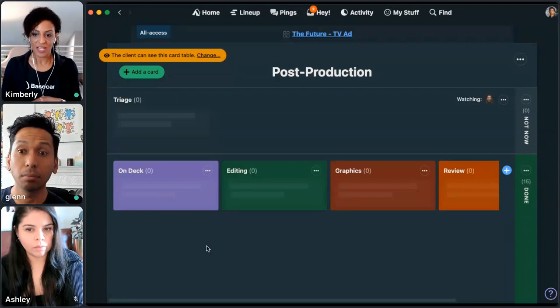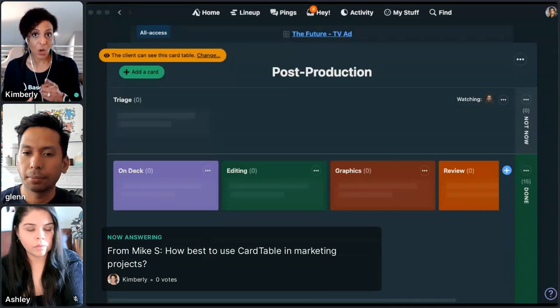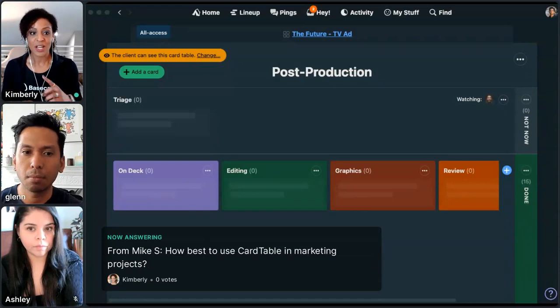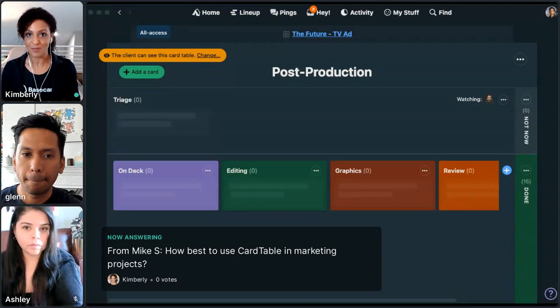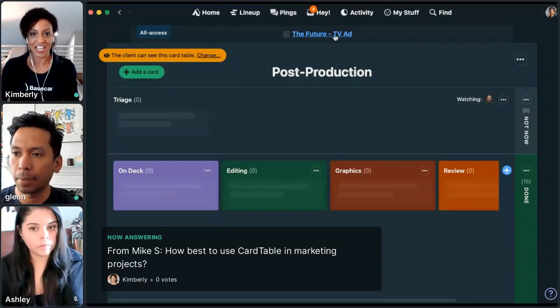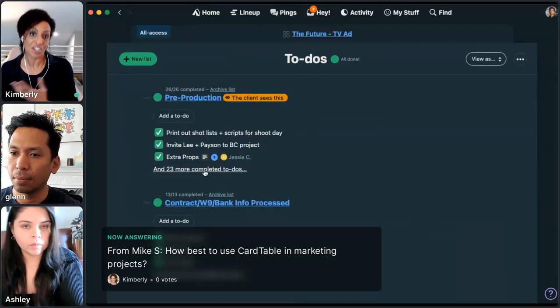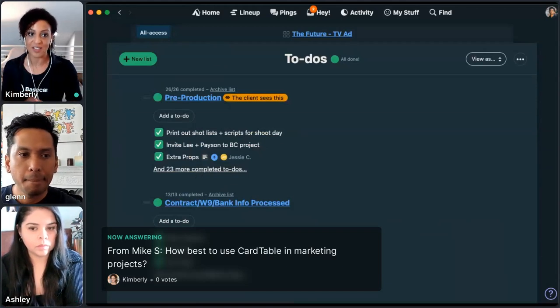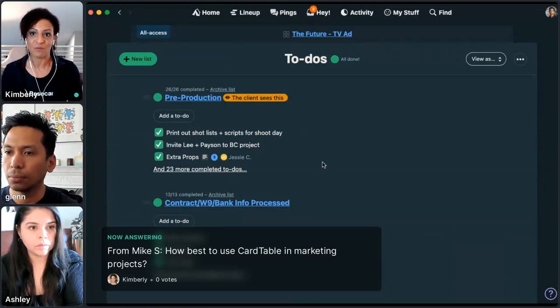I'm going to jump in on card table. We'll put a card table video in the chat from the Learn channel. To Glenn's point on to-dos versus card table: we've seen people using to-dos for one-and-done kind of tasks — it's done or it's not, checked off the list — whereas card table works really well for things that have a progression, where you want to see what stage of a process a card is in. That's kind of how we internally separate those two.